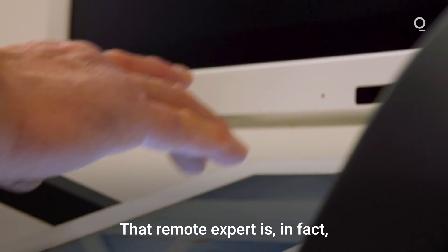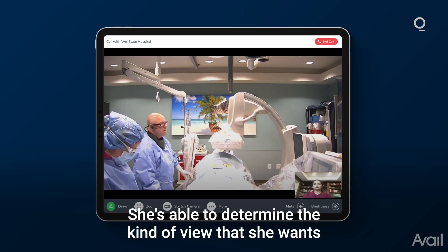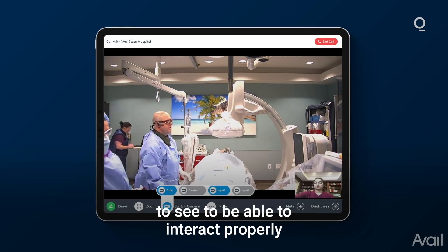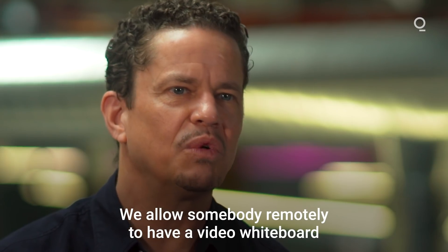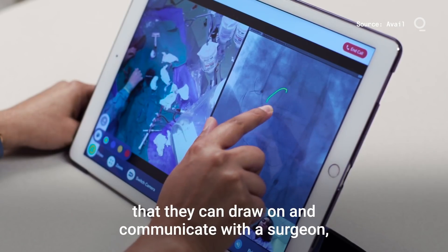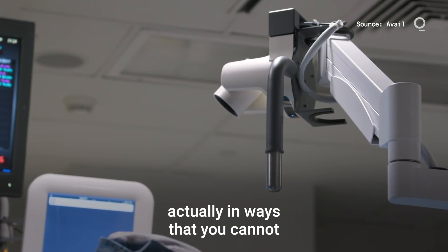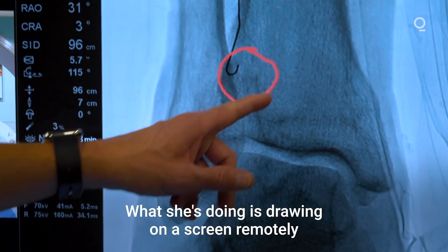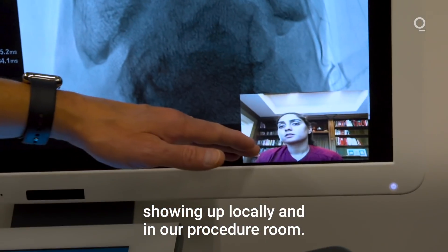That remote expert is in fact pictured in the bottom corner here. She's able to determine the kind of view that she wants to see to be able to interact properly with the physician during the case. We allow somebody remotely to have a video whiteboard that they can draw on and communicate with a surgeon in ways that you cannot if you're physically in the operating room. What she's doing is drawing on a screen remotely, showing up locally in our procedure room.